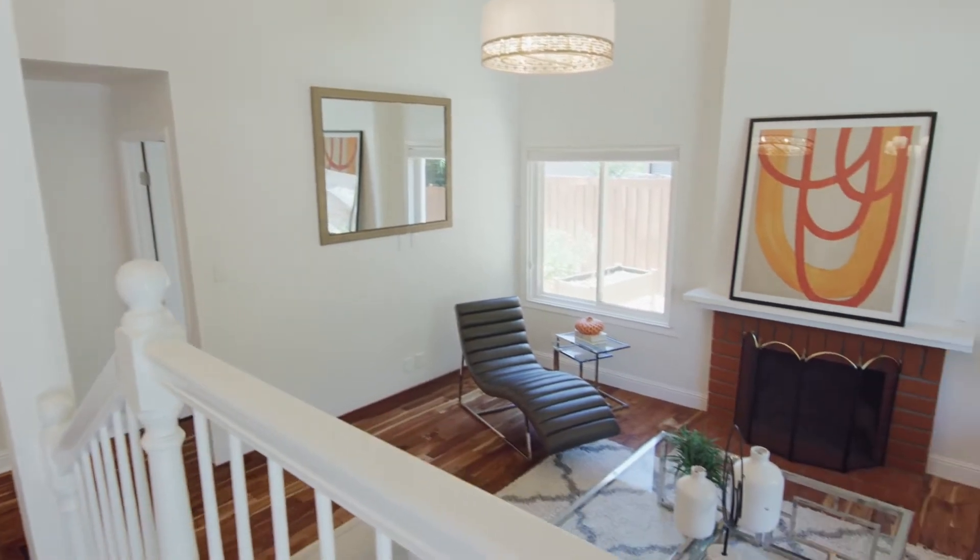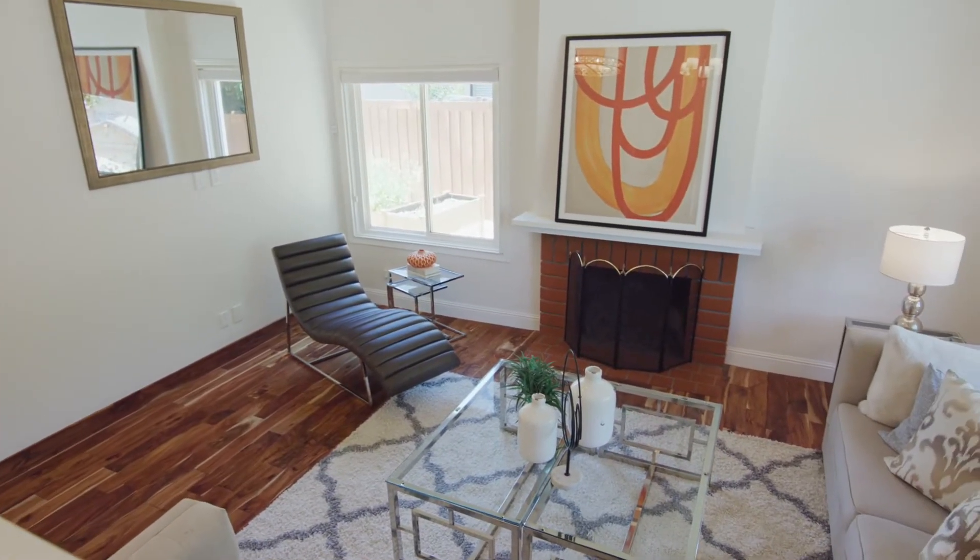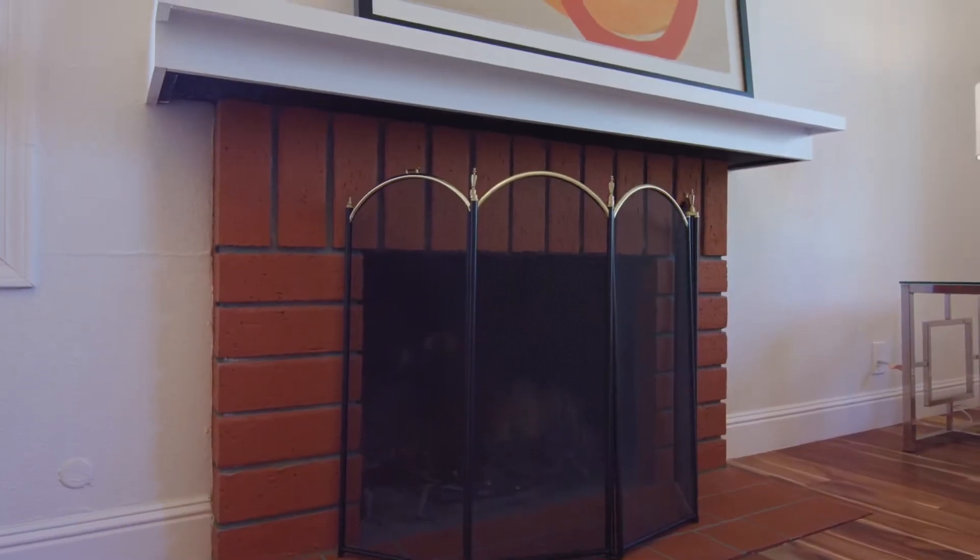As you enter, you're greeted with a beautiful formal living room with vaulted ceilings and a classic brick fireplace.